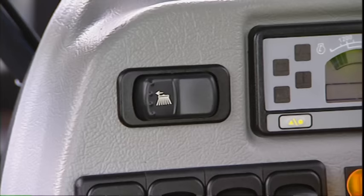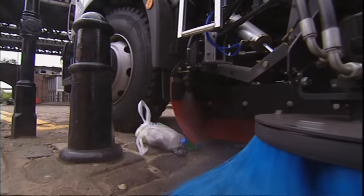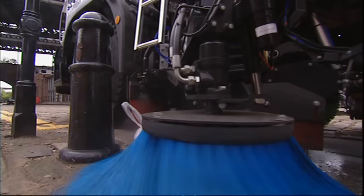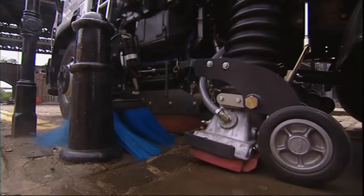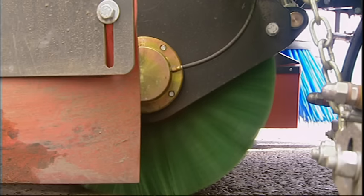Independently controlled brushes sweep the most stubborn roadside debris. The channel brushes are mounted on a trailing arm with kickback feature, allowing them to swing out of the way should they strike a solid object, protecting both the sweeper and any street furniture. In addition, the central wide-sweep broom swivels left and right to move debris towards the vacuum nozzles.